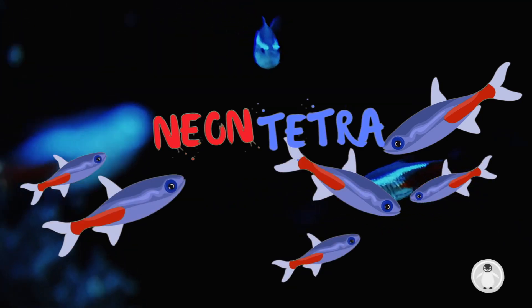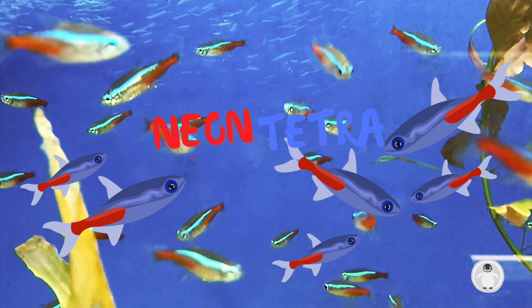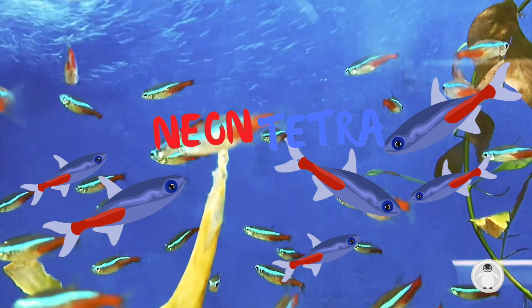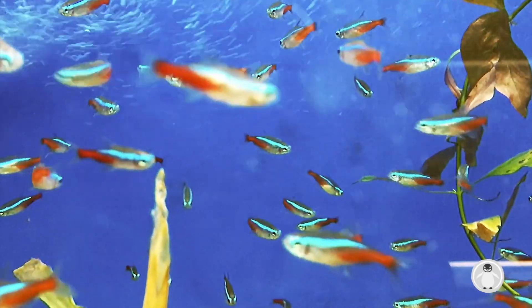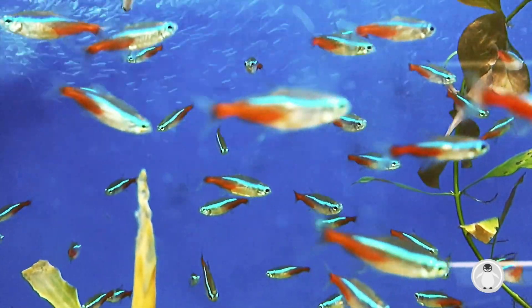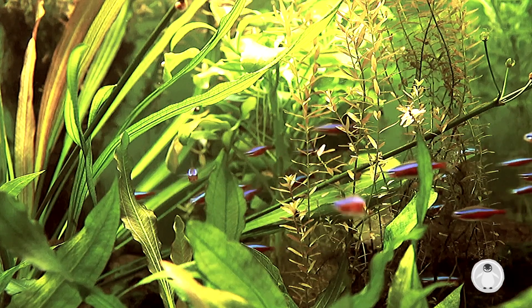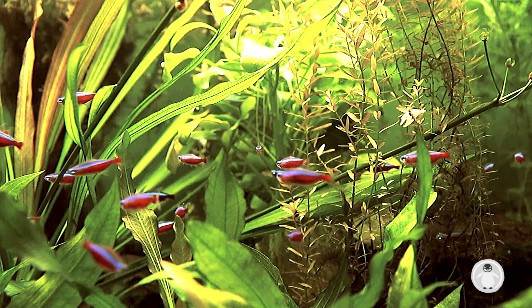Neon Tetras are renowned for their vibrant red and streak of blue. These Tetras originated in the South American Amazonian Basin. Neon Tetras are smaller in stature and are kept in schooling sizes.